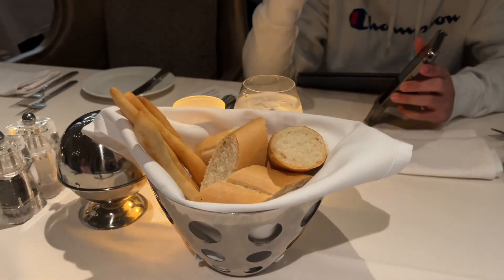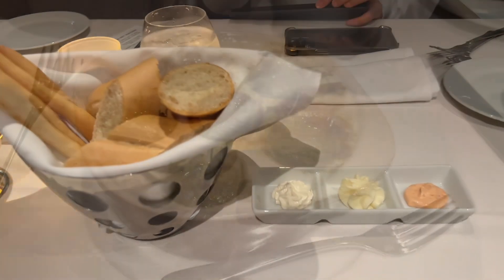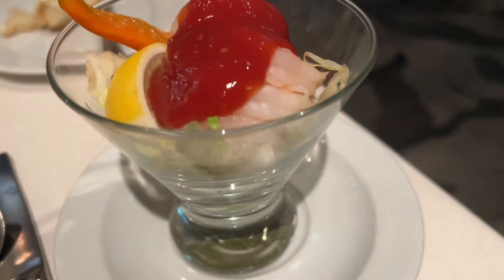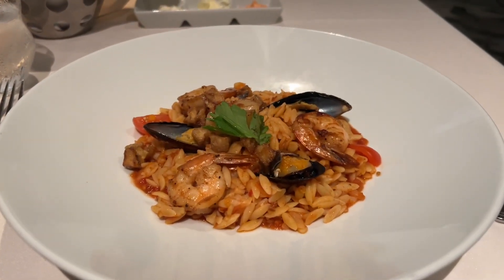They always offer some sort of bread, and then we started off with dinner when we got on board. This is the escargot, and then some of the appetizer items included the shrimp cocktail.